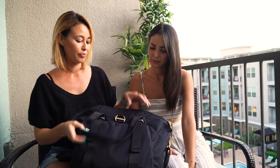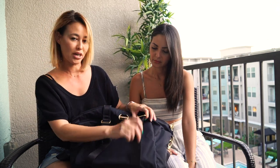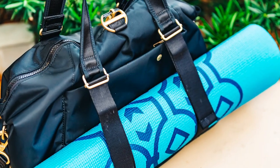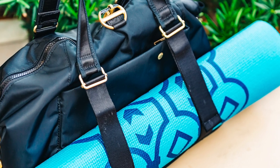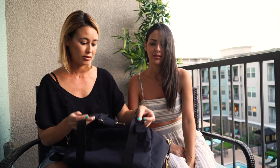One handy thing is that the tote has straps here, so you can take this bag to yoga and put a yoga mat in here. Or you could put a thingy bag in here if you're traveling on the road — or even a heavy coat. You can be creative with the extra gear you attach.